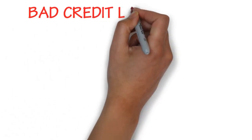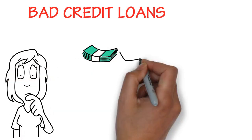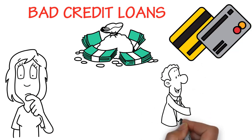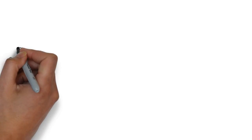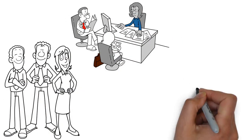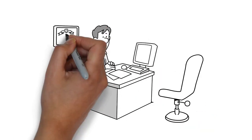Bad credit loans: a bad credit history is a credit history that shows multiple late payments, missed payments and defaults on loans and credit cards or any form of credit granted to the borrower. Banks do not offer bad credit loans, but Loanaway is one of those companies that offers bad credit loans. We are friendly, understanding and are always available to answer your queries.